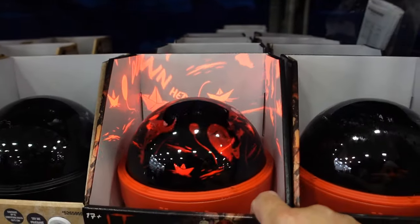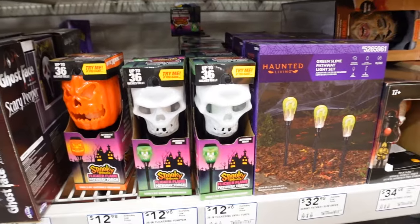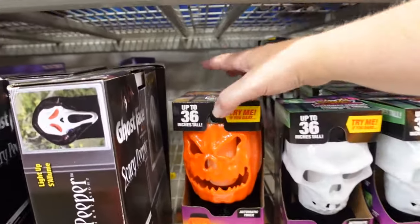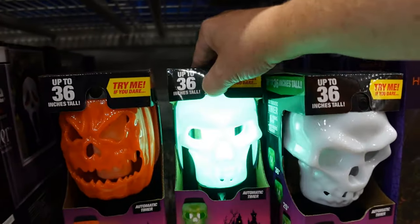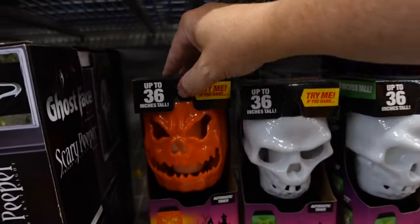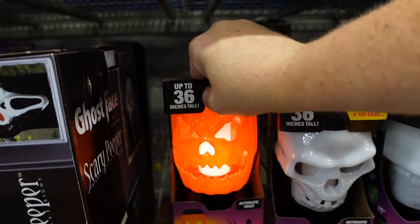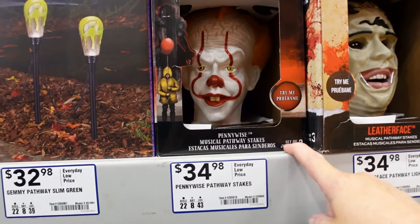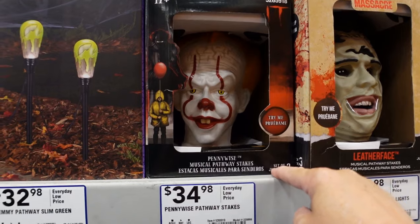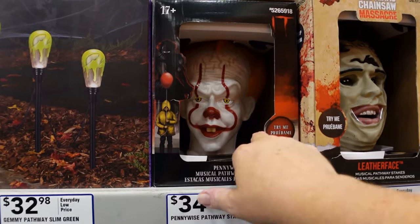We got a flickering pumpkin and a flickering skull torch here — they're $12.98. This one does not work at first, but hold it down and you get a little flickering. The pumpkin works too, just got to press a little harder. Let's try our luck with the Pennywise pathway stakes — that is $34.98. Let's check out what it does.